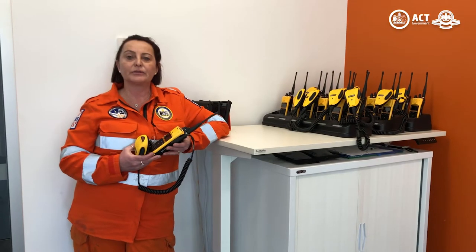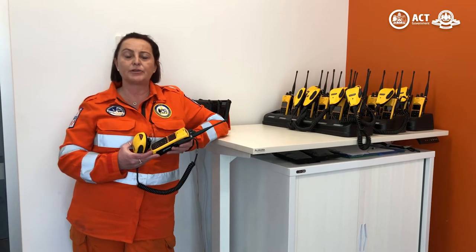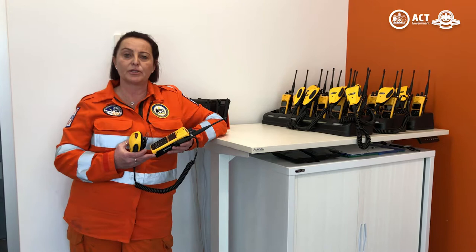Out in the field, our crews use radios to communicate, kind of like mobile phones. They transmit to towers so that we can keep in touch all over the country.